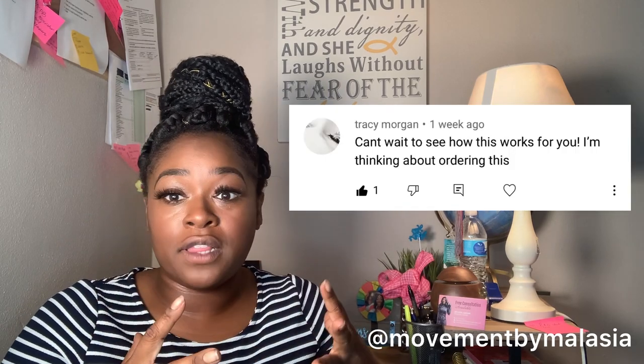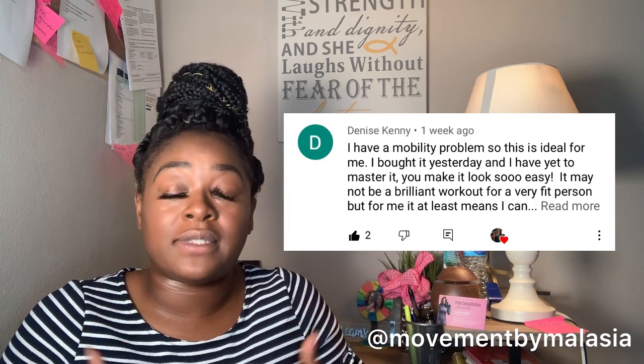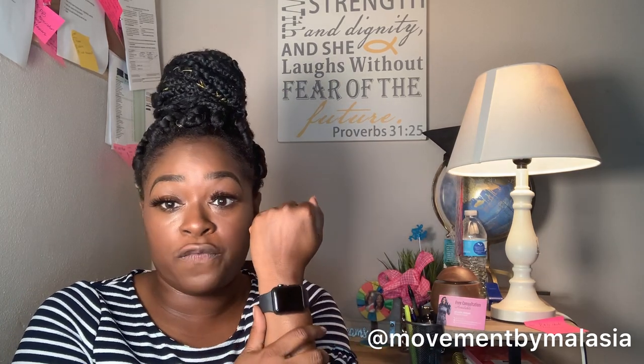My average heart rate was about 100 beats per minute. You guys have been asking: is it worth buying? Is it for somebody with lower mobility problems? I'm going to dive right into it. To measure my health metrics, I used my Apple fitness watch to get the most accurate caloric count and beats per minute. I'll go ahead and show some footage of me actually using the product for the first couple of days.